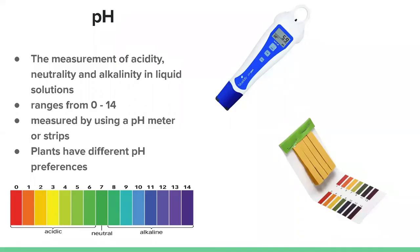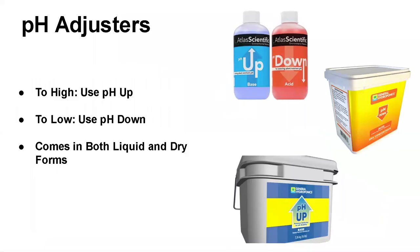Now let's talk about how you adjust pH. Say your pH meter reads 3, but your plant likes a pH of 5.4 or 6 — how do you raise it? It's pretty simple. You use pH adjusters. If your pH is too low, you use pH up. If your pH is too high, you use pH down. It comes in both liquid and dry forms. Hydroponics is not something that should scare you off — it's a bit scientific, but it's simple science.